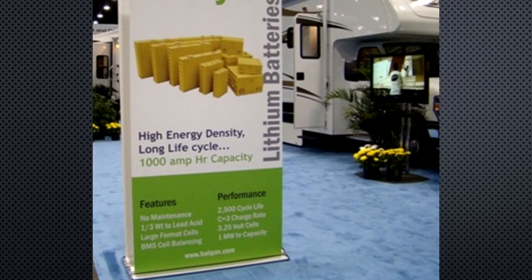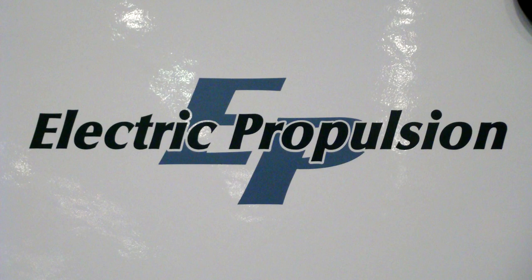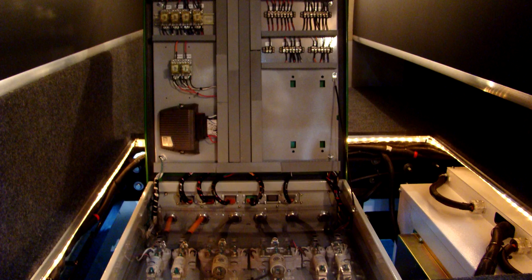I started hearing about lithium batteries in RVs when I saw an all-electric Class C motorhome prototype at an industry RV trade show. I believe it was in 2012. At the time, lithium battery technology for RVs was not perfected.